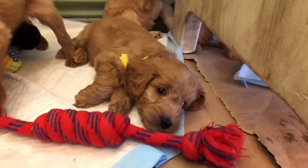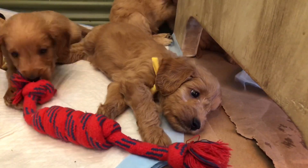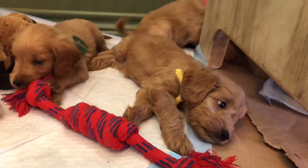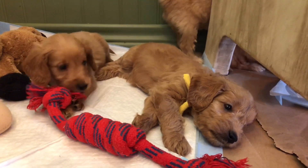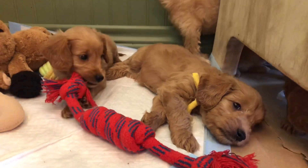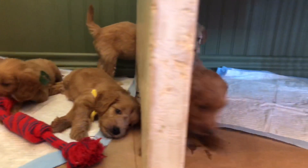In some of our pocket litters, the owners have reported that their coats are getting darker as they go home, which is interesting because usually a red lightens up. We've had a couple that have gone home apricot and ended up kind of red.